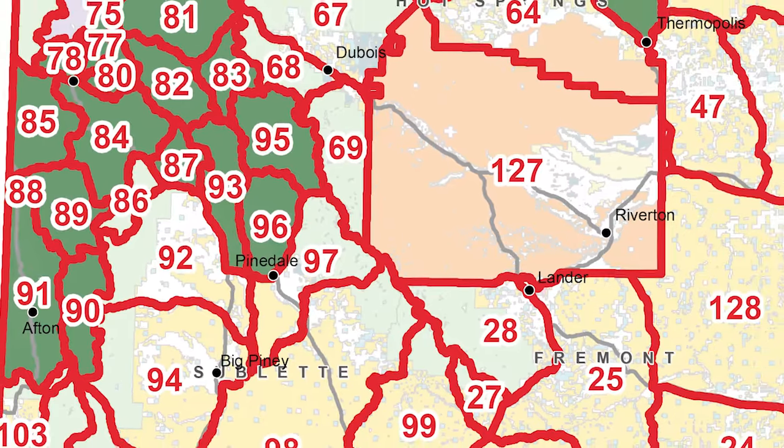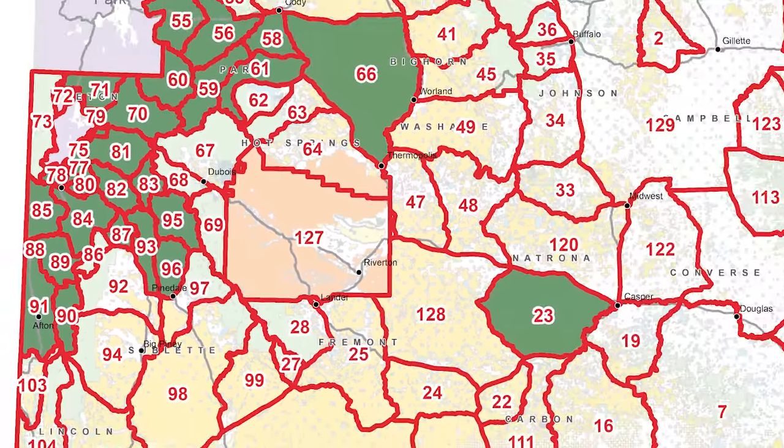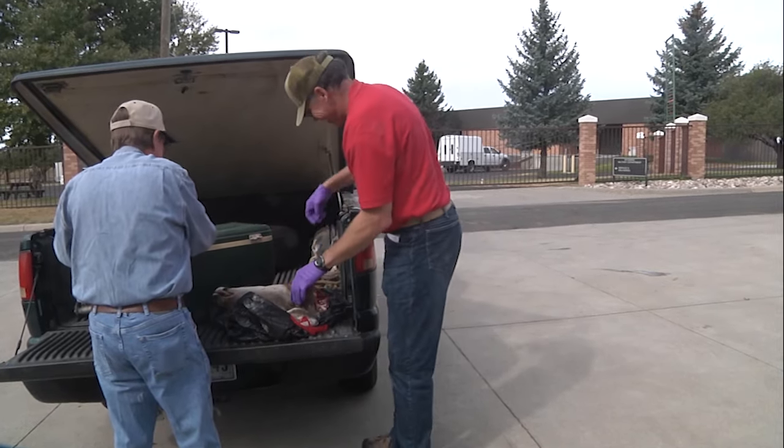28 elk hunt areas are targeted for lymph node sampling. The Game and Fish website has maps that indicate which areas are being sampled. Of course, hunters outside of the focused surveillance areas can still submit a sample from their harvest.